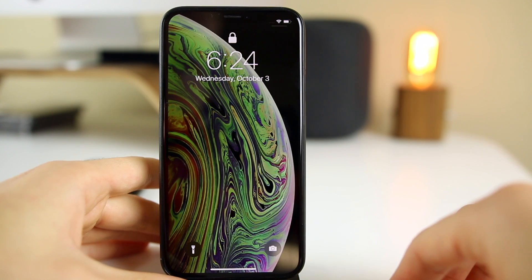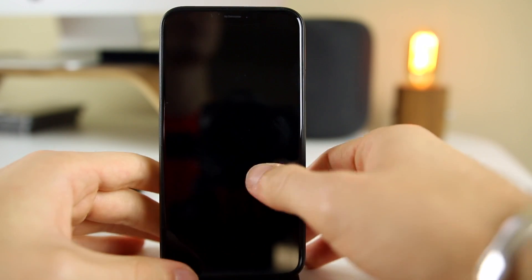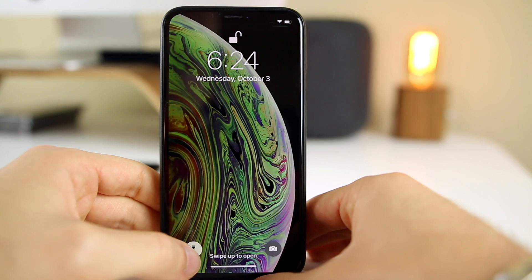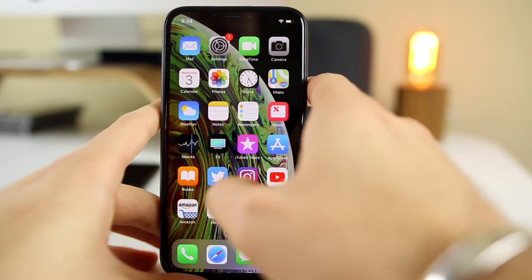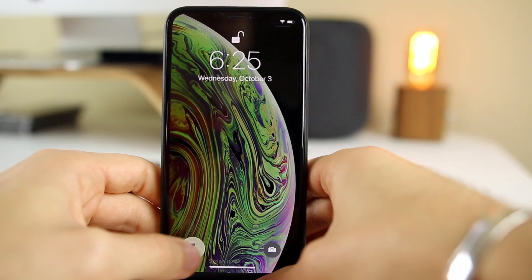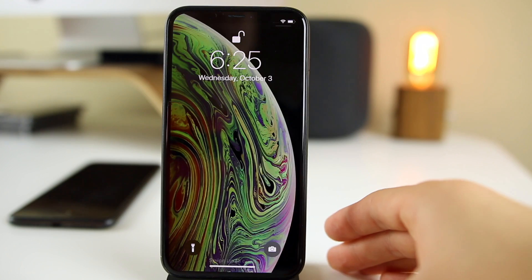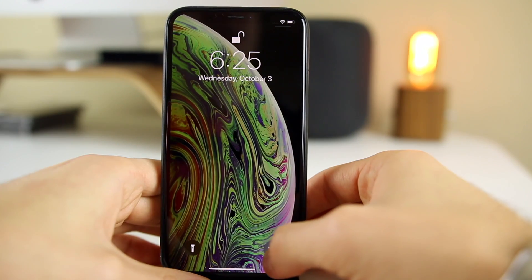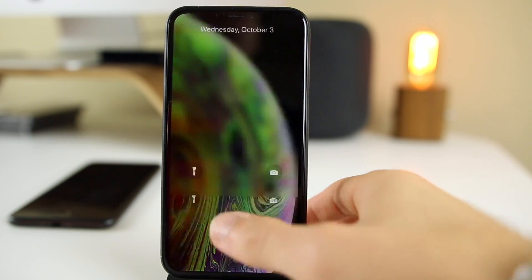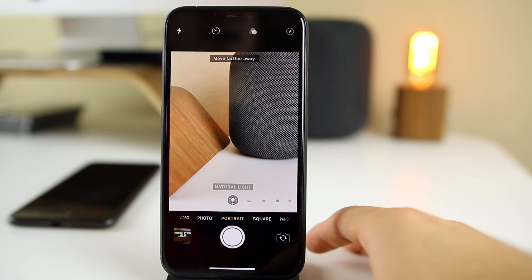Another new feature in iOS 12.1 beta 2 is that the toggles on the lock screen now make sounds. If you click to turn on the flashlight, you'll hear a little click sound — I'll turn the volume all the way up so you can hear it. It's a subtle clicking sound, and the camera button down there also makes a noise. So both of those buttons on the lock screen now make sounds.